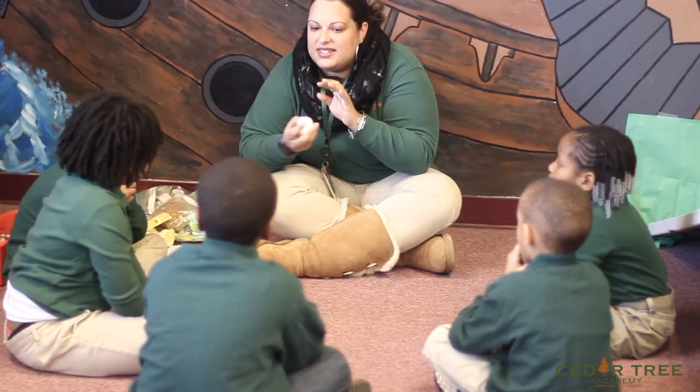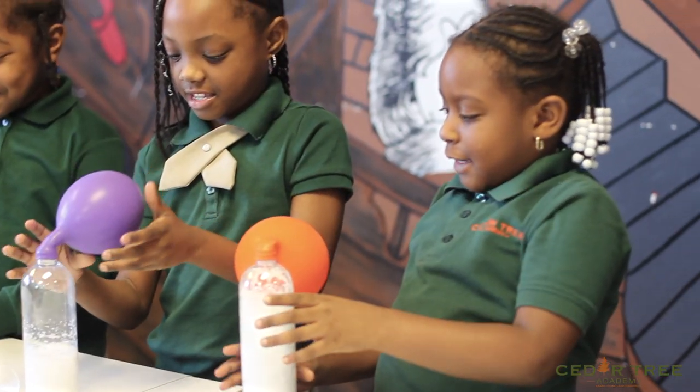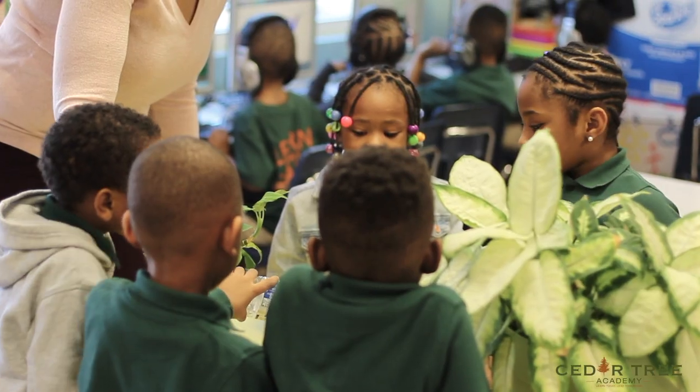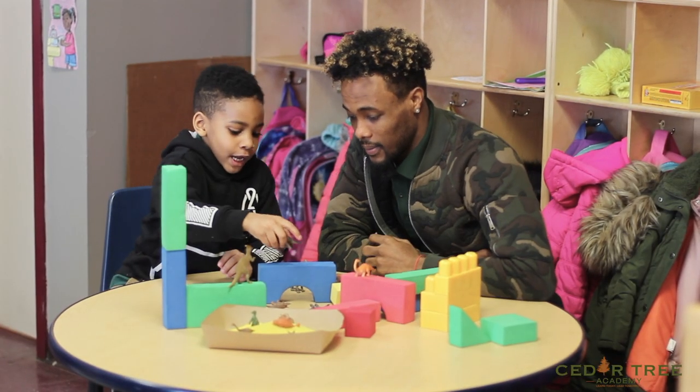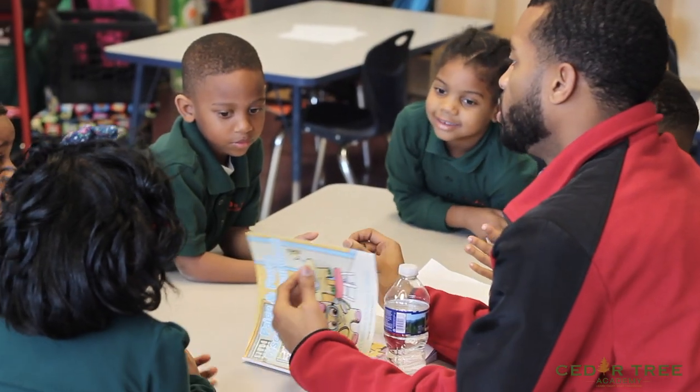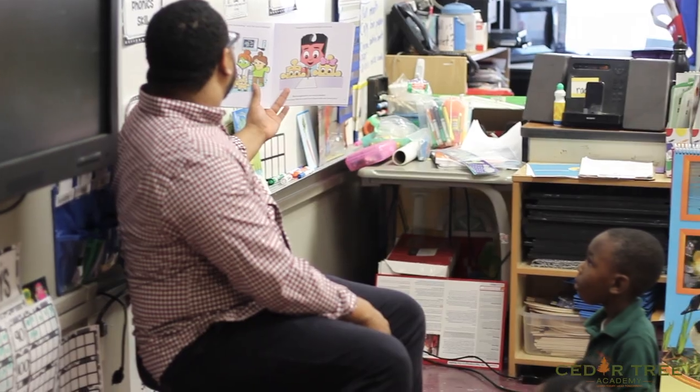Through this program, our students engage in fun experiments in chemistry, physics, microbiology, botany, paleontology, and engineering. This gives students a realistic idea of who scientists are and what they do.